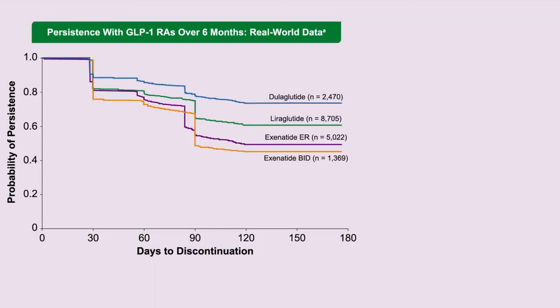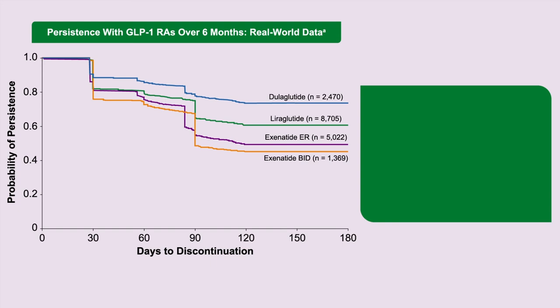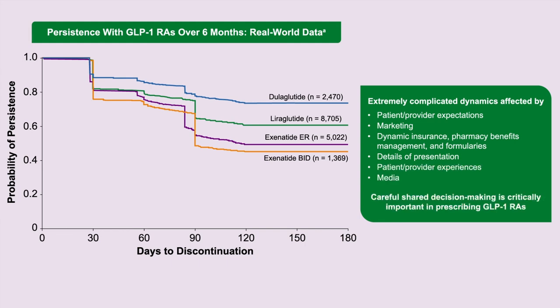With regards to persistence, it varies by agent, based on marketing, insurance coverage, changing formularies, and how the drug is delivered. The dulaglutide device is particularly notable — the needle is hidden within the device, so patients don't see it and hardly anyone feels it. There are patient problems with persistence over time, and shared decision-making and support to help patients overcome barriers to continuing on the drugs is important.